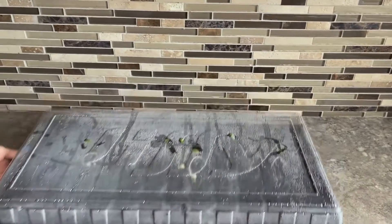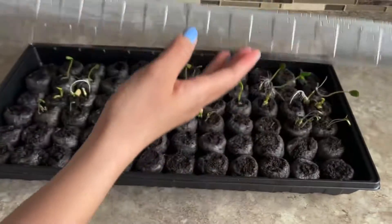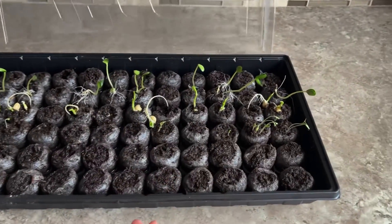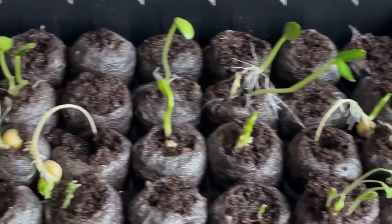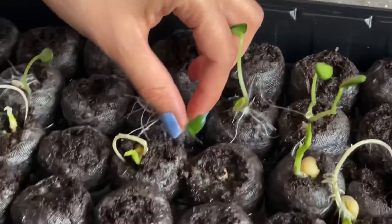Hi everyone, welcome to day six of our at-home grown garden. Look at the cucumber — we have to replant these.